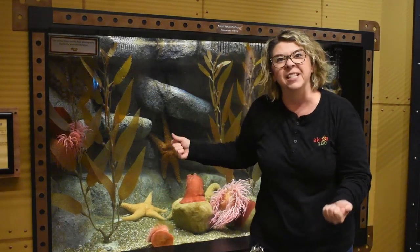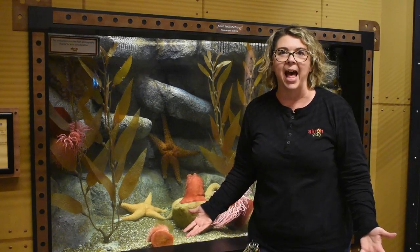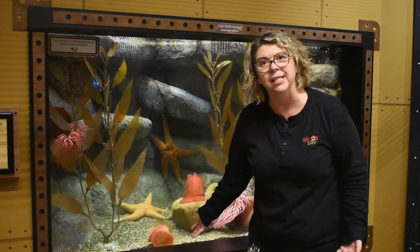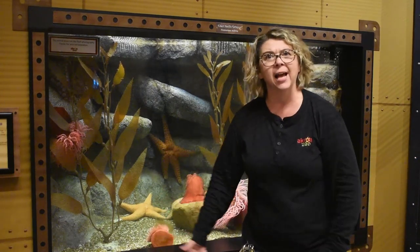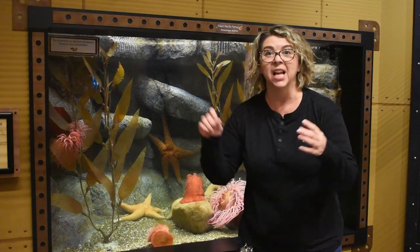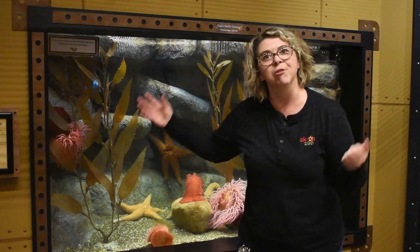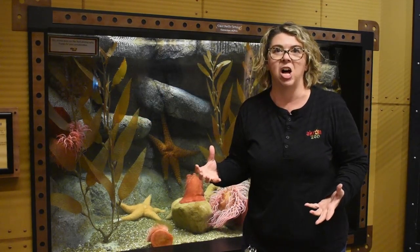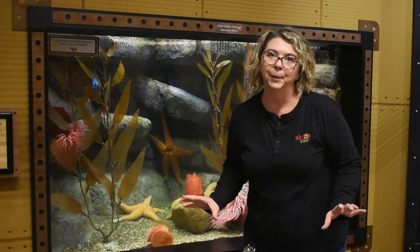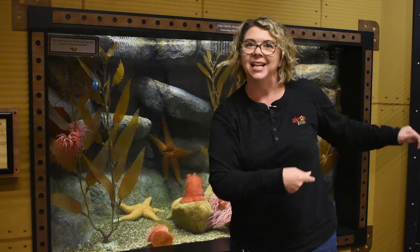An octopus is actually a very smart creature. We don't know exactly how smart they are yet — we are so unlike an octopus that it's hard to compare exactly. We do know that an octopus can use tools. They've actually found an octopus collecting coconut shells, carrying them over long distances and then using them to hide in if a predator comes along. We know that they can solve puzzles and get through a maze.